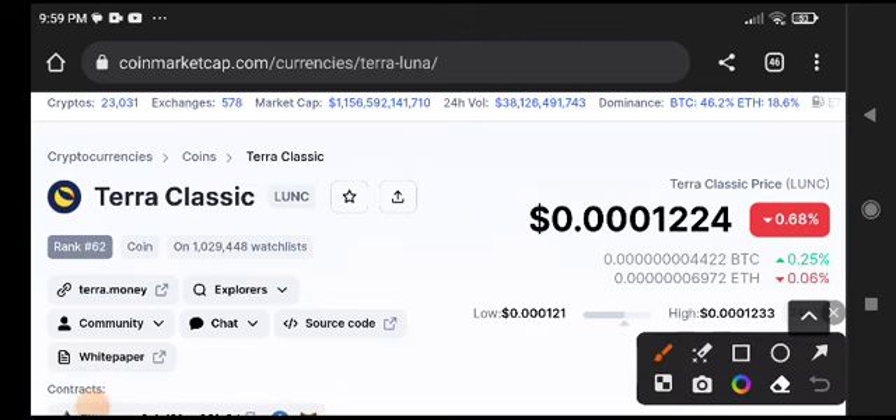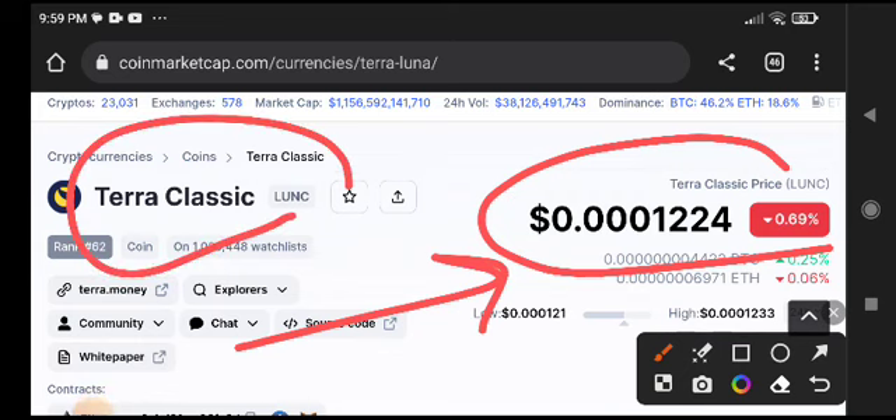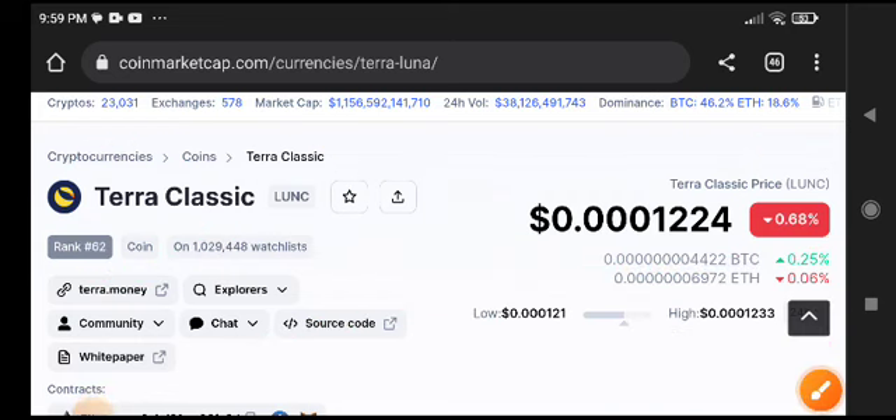Hey, what's up Terra Classic coin holders! Welcome to another brand new video. Today we will talk about the next price target of Terra Classic coin. This is a very important video because understanding the next price target is key to deciding whether we need to take a position and buy some Terra Classic or not.